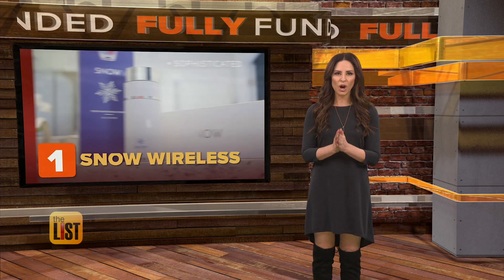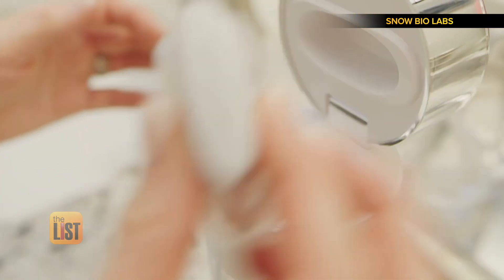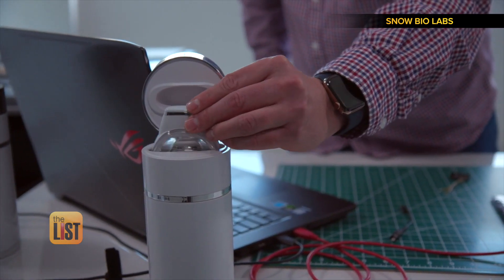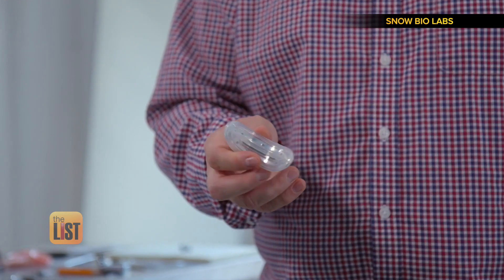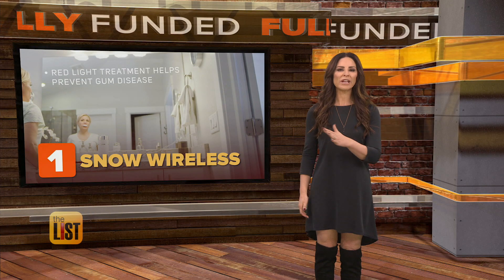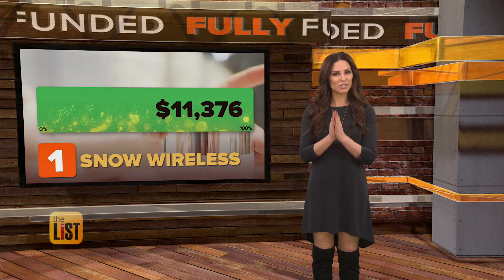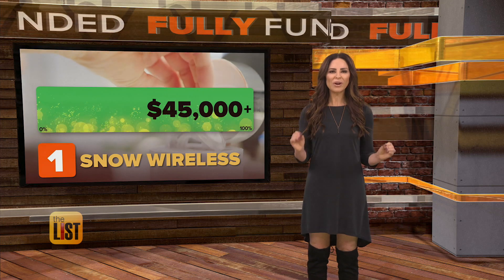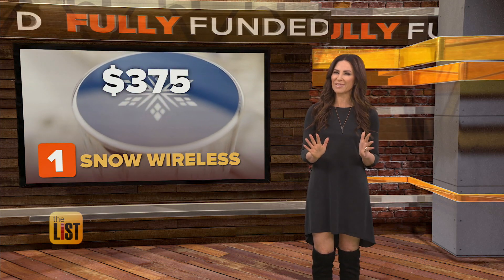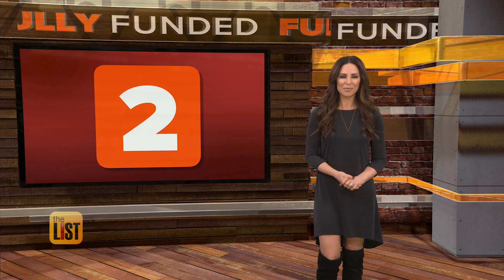Coming in at number one: wireless, a bathroom gadget that can whiten your teeth with a light-emitting mouthpiece. Just put it in your mouth and you're done. They were asking for 5k to get going, and so far they've raised over their goal. It should retail for about that price and are set to launch in April.